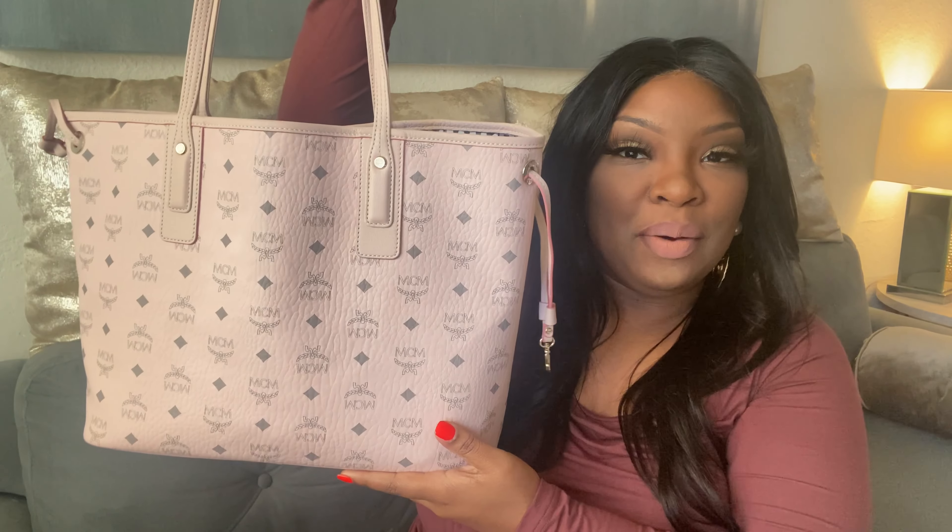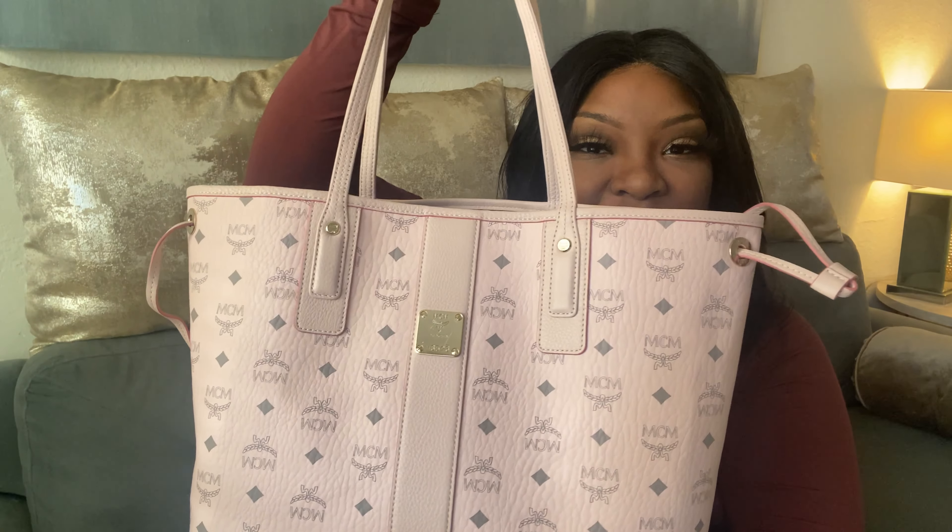Valentine's Day just passed and my boyfriend spoils me — if you guys have been a subscriber to my channel you already know this, but I just thought I'd reiterate it. So I got such a great gift for Valentine's Day and I'm getting ready to show you guys. I got the pink MCM Liz tote — honey, get into it!